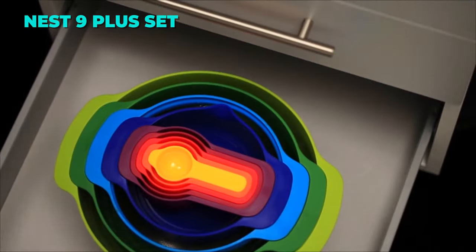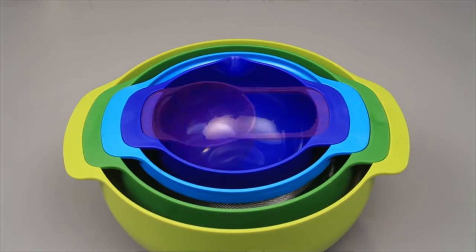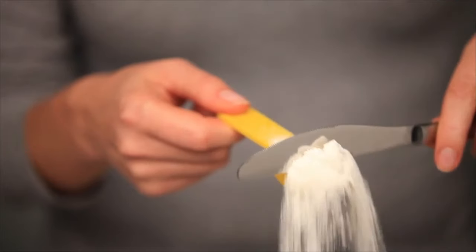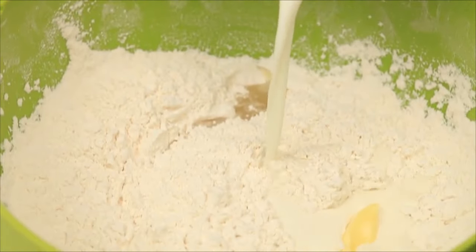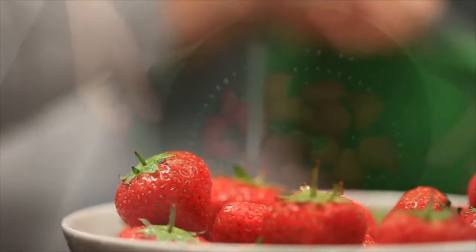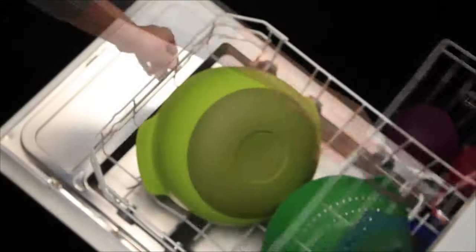The Joseph Joseph Nest 9 Plus Food Preparation Set is a smart and colorful set of kitchen essentials that nest together to save space. It includes mixing bowls, a colander, a sieve, and measuring cups and spoons. The bowls have non-slip bases and handles, and the pieces are made of BPA-free plastic. The set is dishwasher-safe, except for the sieve, and is ideal for gifting, baking, camping, and small kitchens.